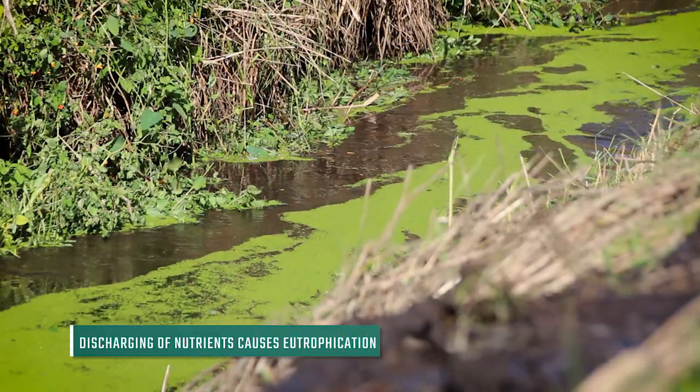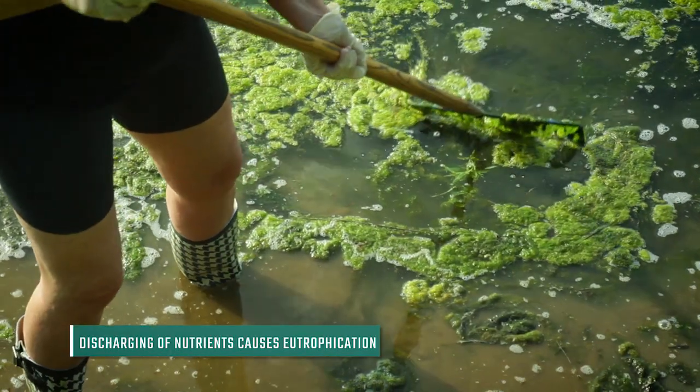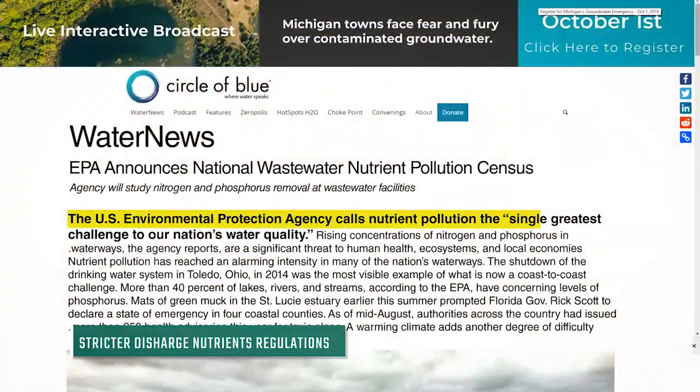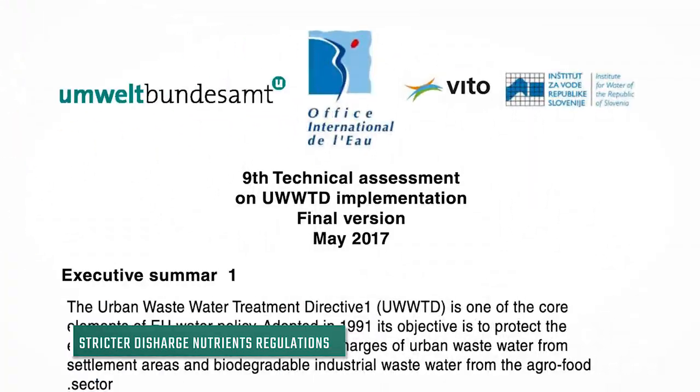Eutrophication of natural water bodies is a result of excess nutrients in the discharged effluent. To prevent this, new environmental regulations require plants to lower nutrient concentrations in the effluent.